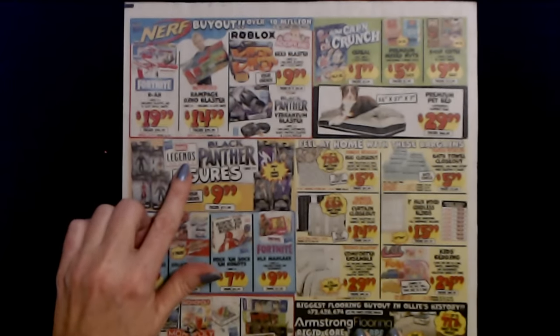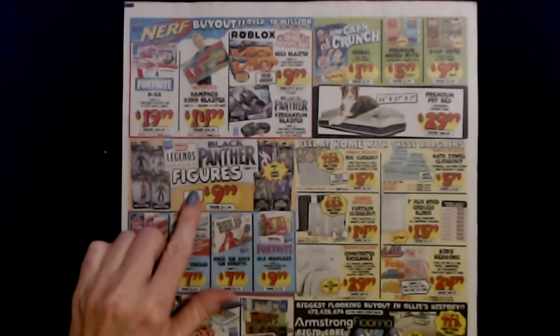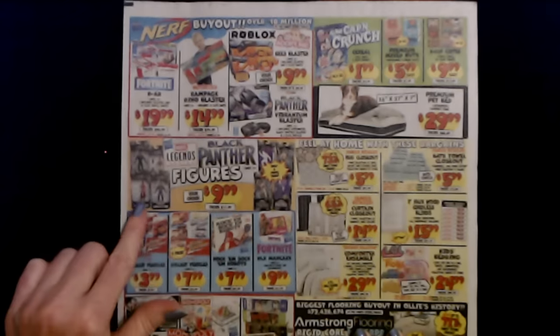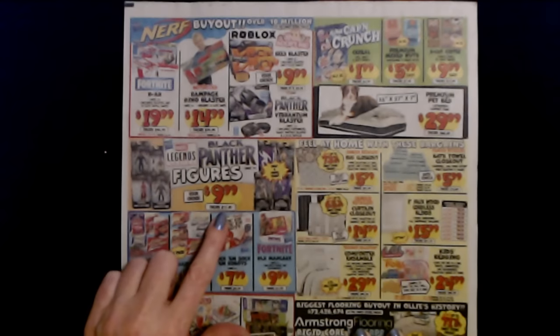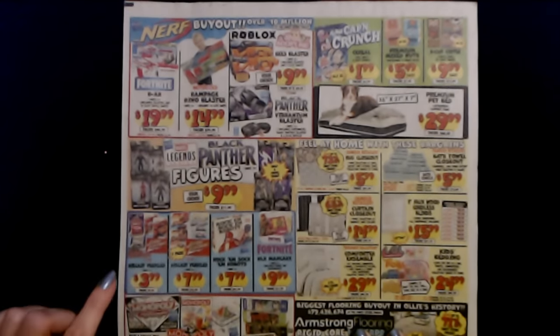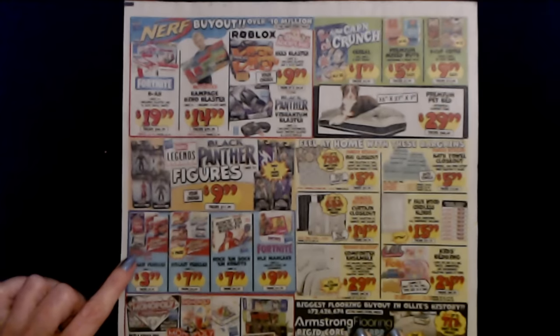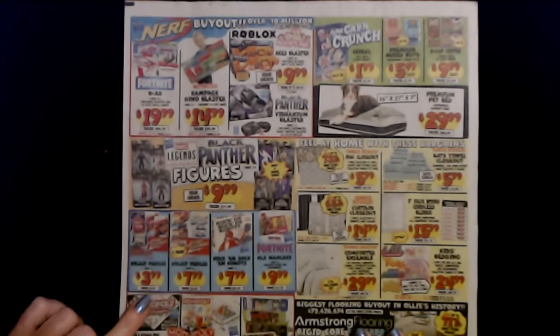And down here we have from Marvel Legends Hasbro, the Marvel Legends series Black Panther figures. So you can get an assortment and build a figure series. Your choice is only $9.99 each, and the regular price is $17.99. And we have Johnny Lightning Racing Champions 1/64 scale die cast vehicles. These are only $3.99 each, and the regular price for those is $9.99 each.